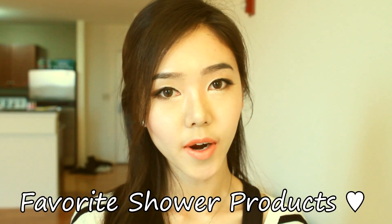Hey everyone, today I have my favorite shower products. I will be showing you guys all the products that I'm currently using in the shower. I won't be showing you guys my hair products like my shampoo and conditioner because I did a separate hair care routine video on that a couple weeks ago. If you guys didn't watch it, you can click right here.